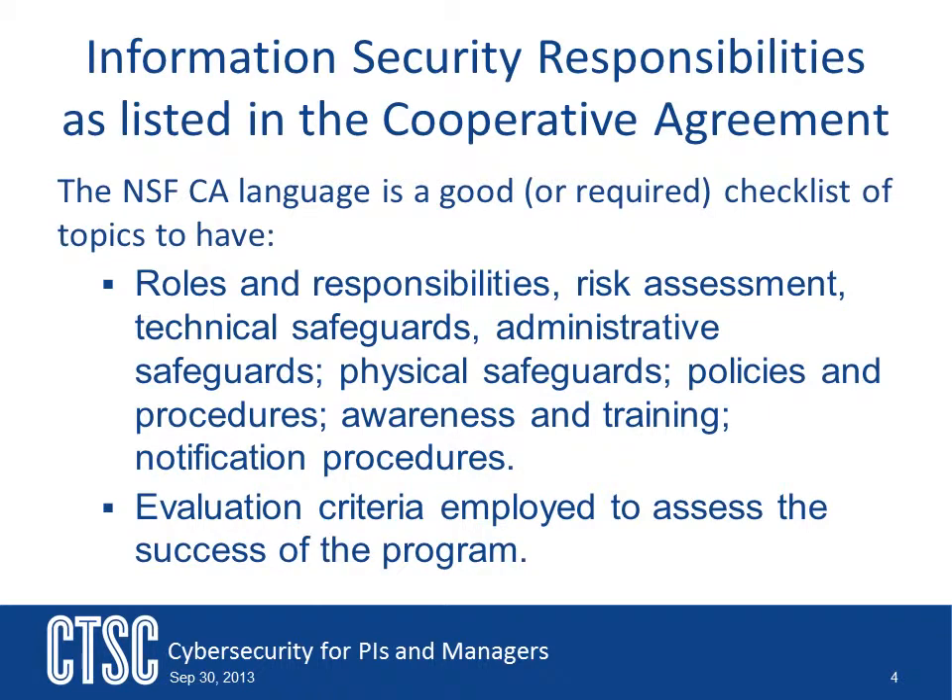Another tool you have is looking at the NSF Cooperative Agreement. Even if you are not obligated to abide by the agreement, it's a good document to look at. There is specific language found there about what the NSF wants to see in a functioning cybersecurity program. Use that language as a checklist for a review of your program.